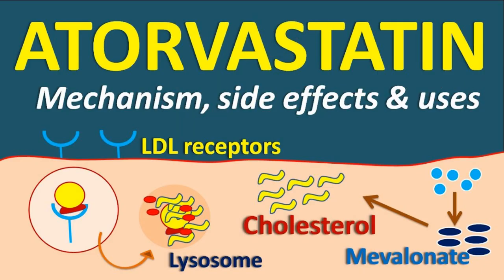About atorvastatin. Atorvastatin belongs to a group of medicines called statins. It is used to lower cholesterol if you've been diagnosed with high blood cholesterol and prevent heart disease, including heart attacks and strokes. Your doctor may also prescribe atorvastatin if you have a family history of heart disease or a long-term health condition such as type 1 or type 2 diabetes or rheumatoid arthritis.